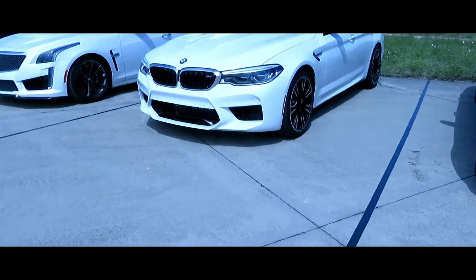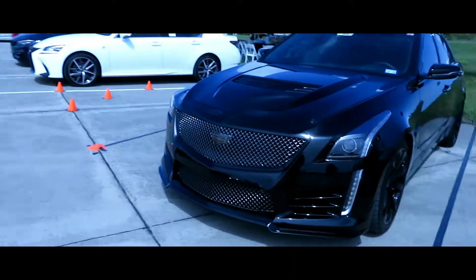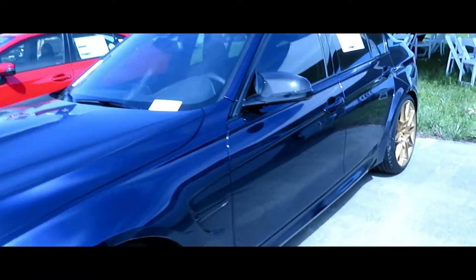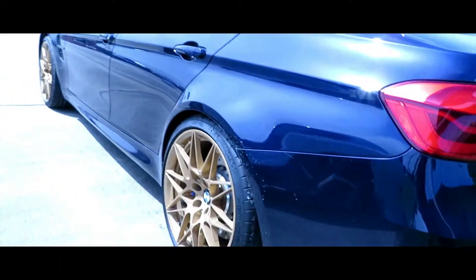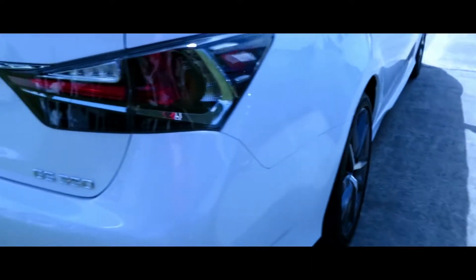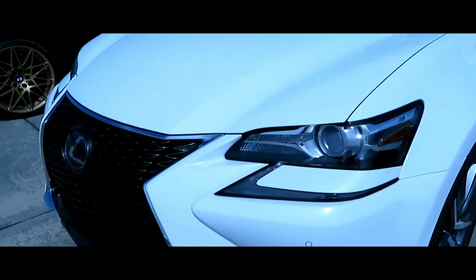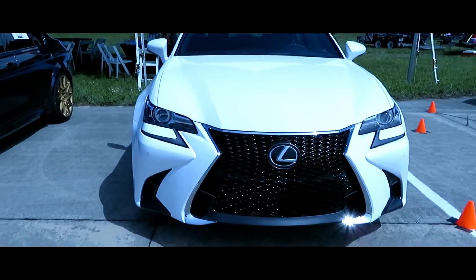We got another M5, we got another CTS, another CTS. The Lexus — we got an M3 right here. What y'all think about the rims? Y'all like the rims on that? I guess it pops out the color a little bit. This is the GS 350 Lexus F Sport. I don't know about y'all but I really like the grills on the Lexus — the new grills. That's nice, makes it pop out, I like that.